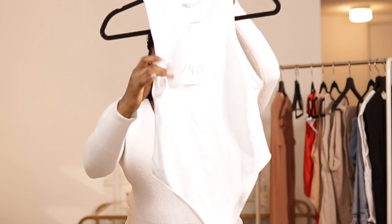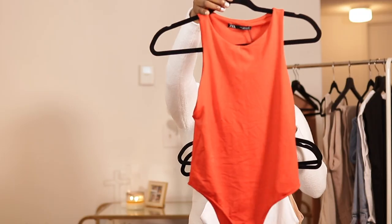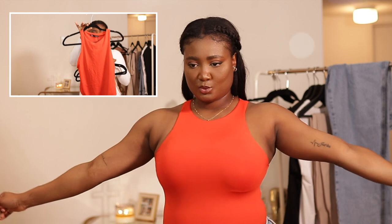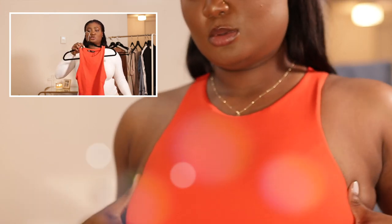Oh, I love this one, you guys. This is so nice. I got it in a tan color — all the same size. And this orange color that I think would be perfect to transition from spring to summer. I don't wear a lot of colors, but that color I think is so perfect on my skin tone. I love me.